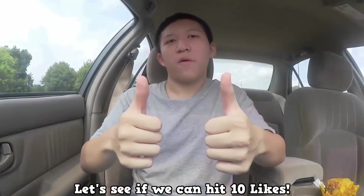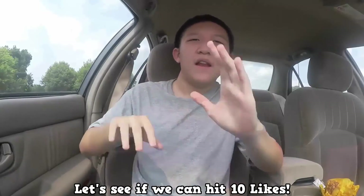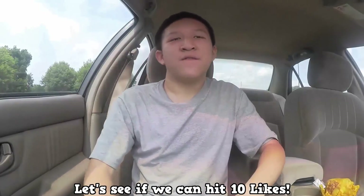Thank you for watching. Be sure to like the video for more food reviews, go punch the subscribe button, knock it out, and have yourself a nice day.